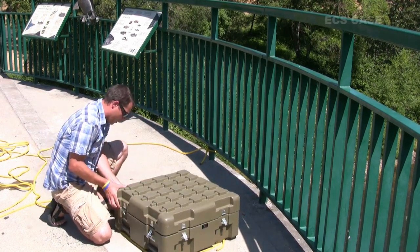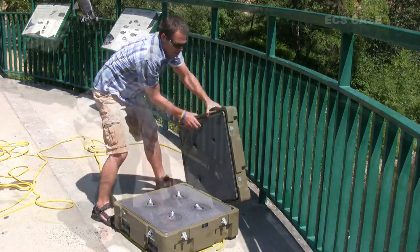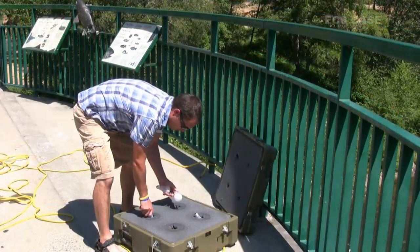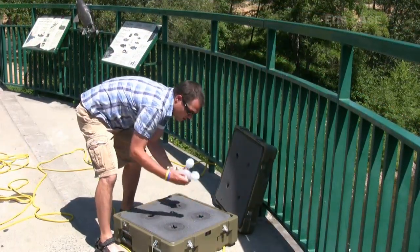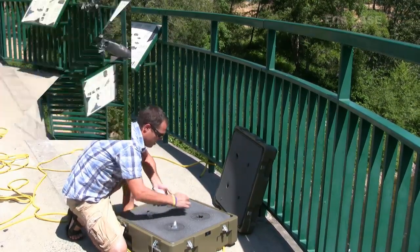We threw this case off a bridge with four light bulbs inside. The main idea of this test was to see if the case and the light bulbs inside could survive a drop off the footbridge at more than 50 feet.